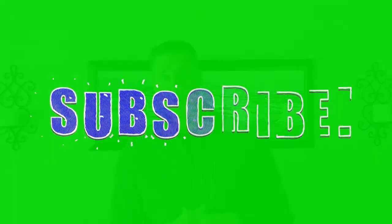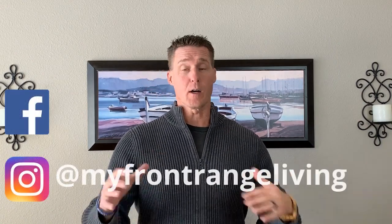Once again I am Mark with My Front Range Living powered by RE-MAX Integrity. We hope you found value in this. We realize there's a lot of information that goes into any kind of move, especially when you're trying to make a decision from far away. We have a relocation guide — just click the link below and it gives you more information about our area and what may be a better fit for you. If you have questions about Falcon and Peyton, please feel free to hit us up. Subscribe to our channel — we put out content every single week. You can also find us on Facebook and Instagram at My Front Range Living. Have a great day!